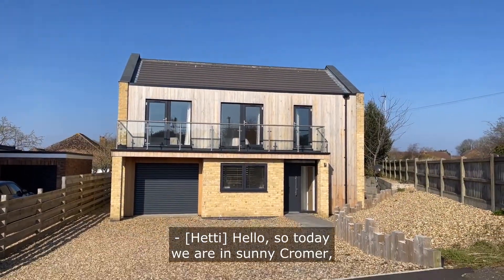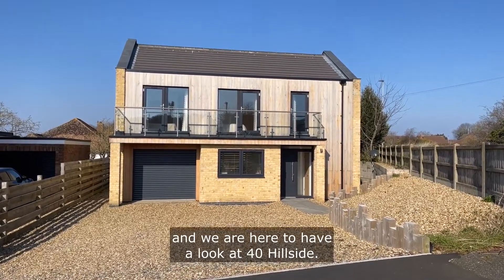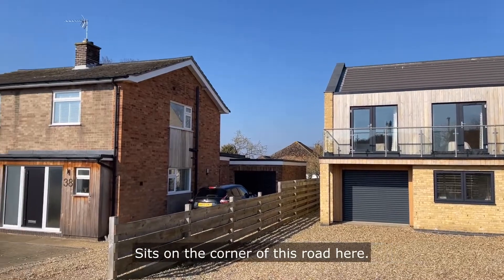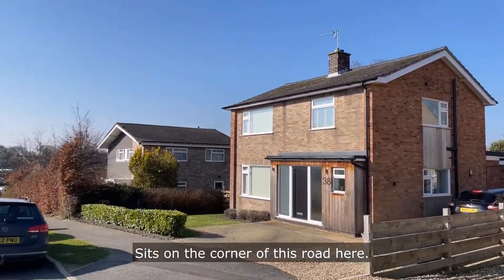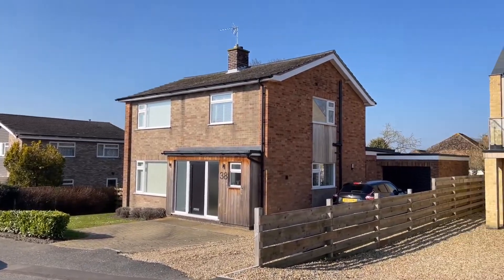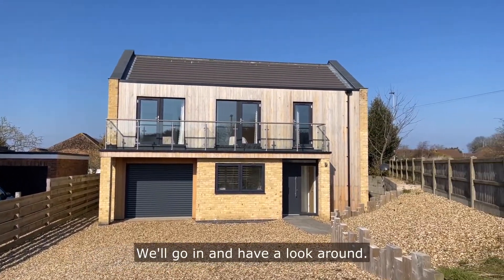Hello, so today we are in sunny Cromer and we are here to have a look at Forty Hillside. There she is in front, sits on the corner of this road here. Perfect, we'll go in and have a look around.